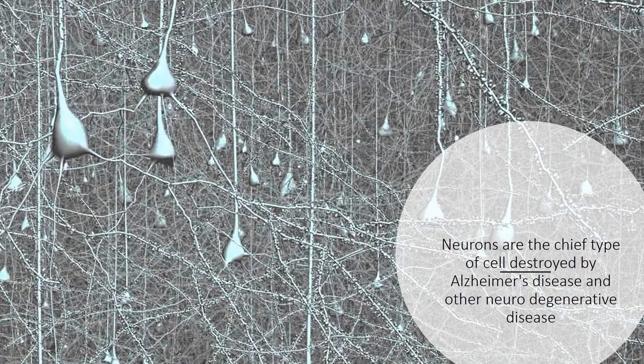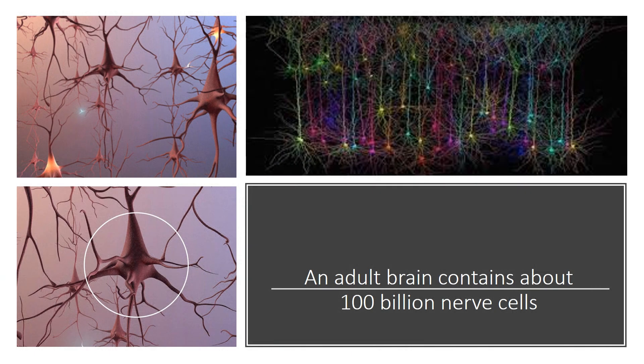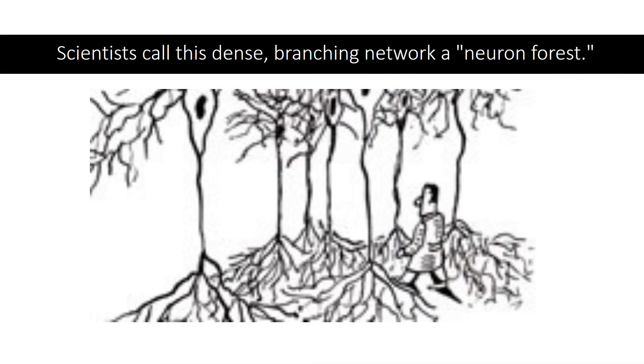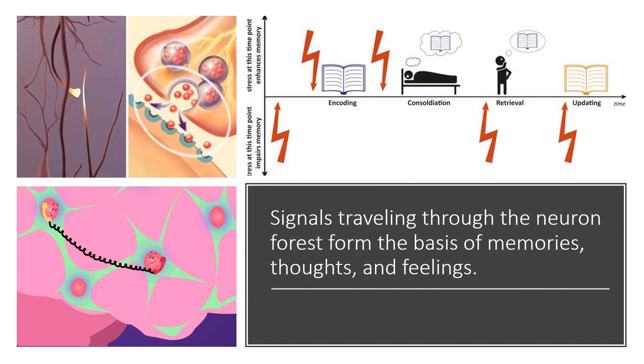The neuron forest. Neurons are the chief type of cell destroyed by Alzheimer's disease and other neurodegenerative diseases. An adult brain contains about 100 billion nerve cells. Branches connect the nerve cells at more than 100 trillion points. Scientists call this dense, branching network a neuron forest. Signals traveling through the neuron forest form the basis of memories, thoughts, and feelings.